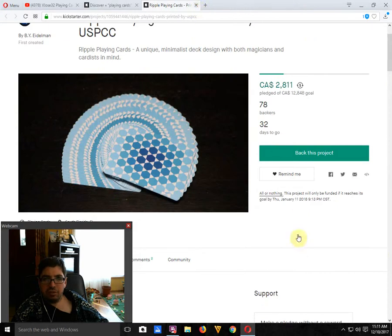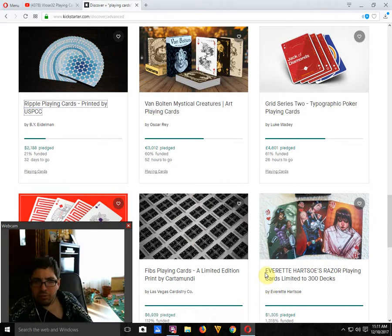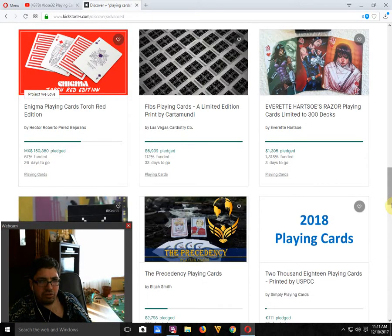The Golden Mistful Creatures Run Away by Oscar Ray is next — 60% funded, 52 hours to go. Not gonna happen at this rate. It's not bad looking but the tuck case could be better, and the faces are interesting. Just not really my cup of tea. Then we got the Grid Series 2 Typographic Poker Cards by Luke Waddy — 61% funded, 26 hours to go. Also does not look like it's going to happen. Not bad looking, but the back design doesn't really feel like a typographic or cardistry deck. Enigma Playing Cards Torts Red by Hector Alberto Perez Bezzarano — 57% funded, 26 days to go. We'll see if it makes it. Vibs Playing Cards by Las Vegas Carter Street Company is funded, 33 days to go — not a huge fan of that one.